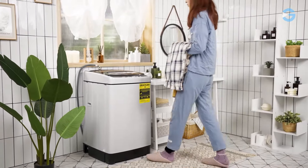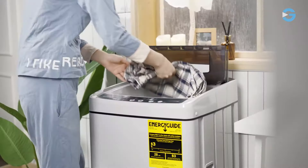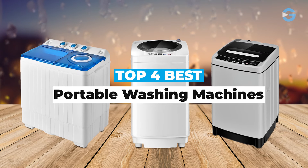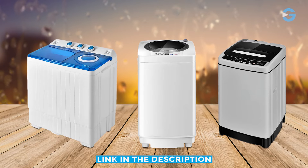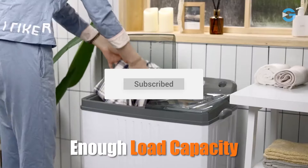These machines often have a top-loading design, although some front-loading models are also available. A portable washing machine can be your best companion. In this video, I will tell you about the four best portable washing machines on the market. I have given the product links in the video description. I hope you will get the best product of your choice, and don't forget to subscribe to my channel for more reviews.